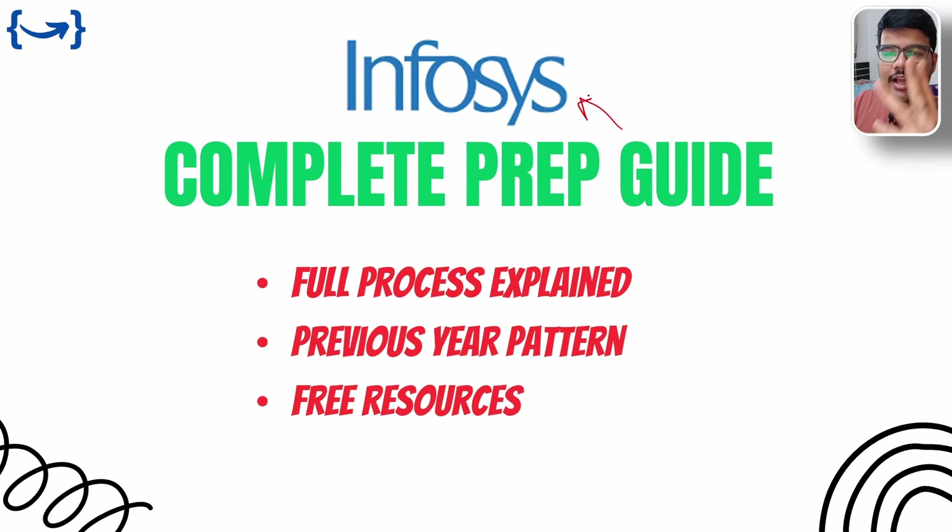Infosys has launched three profile hiring in one recruitment drive. Yes, you heard it right. I will be covering all three profiles right there in this video. All of the opportunities I am talking about are related to campus hiring. Infosys is visiting campuses for now, but you need to stay with the channel so that you will be updated with off-campus opportunities as well. Once this campus hiring is done, they will be hiring for off-campus candidates too. So the curriculum would remain the same, so start preparing from now onwards.